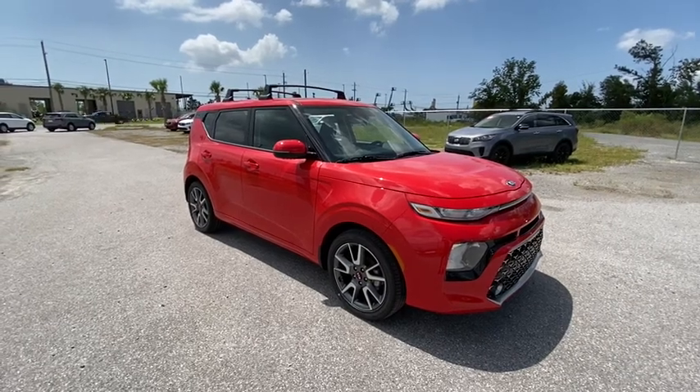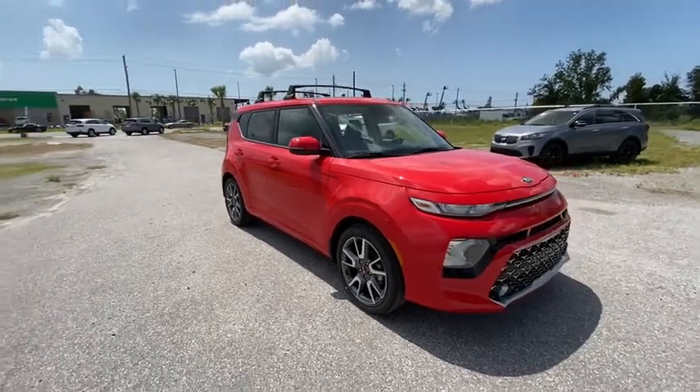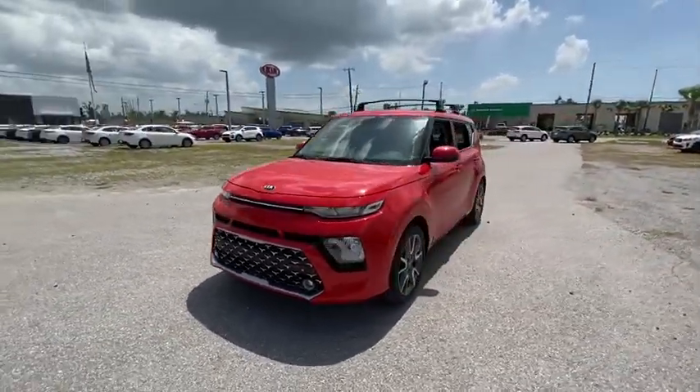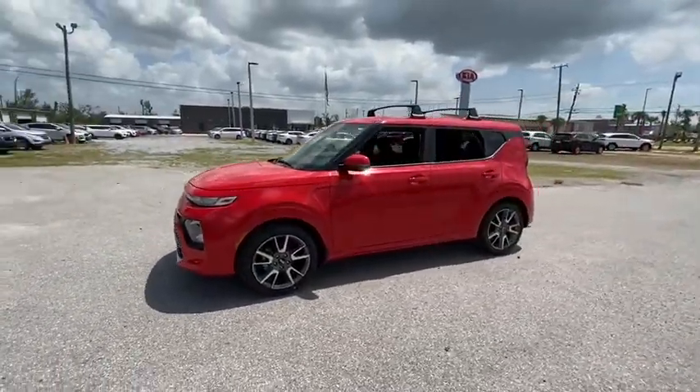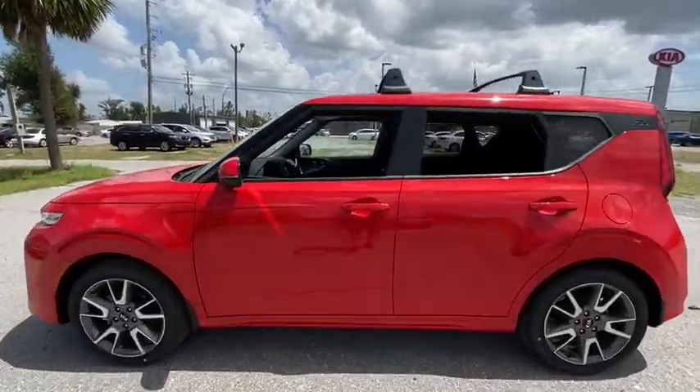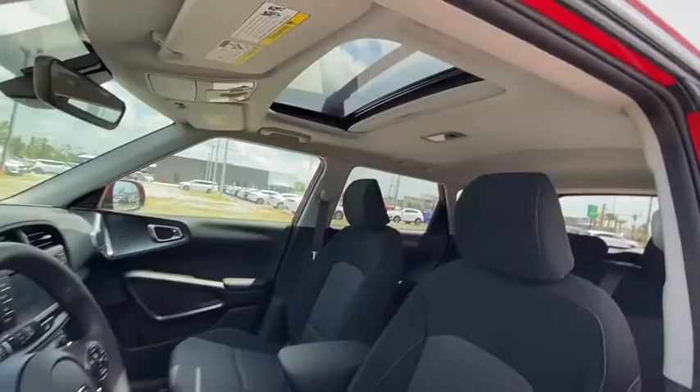Come test drive the 2021 Kia Soul. The Soul is quick and ready with its innovative, catchy style, a sharp, roomy, and well-fitted cabin, and a comprehensive list of safety and fun features. Here are some of this vehicle's great options.